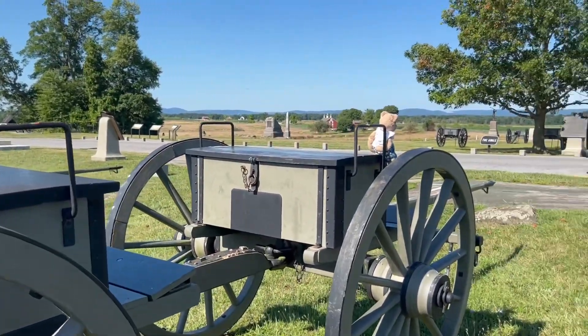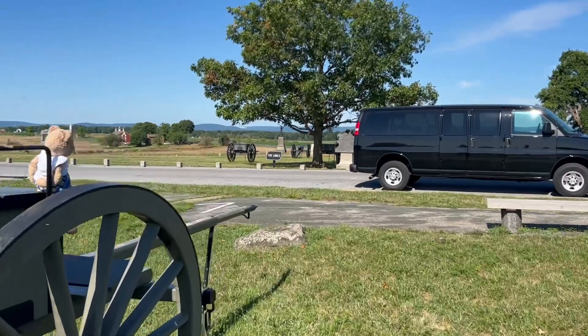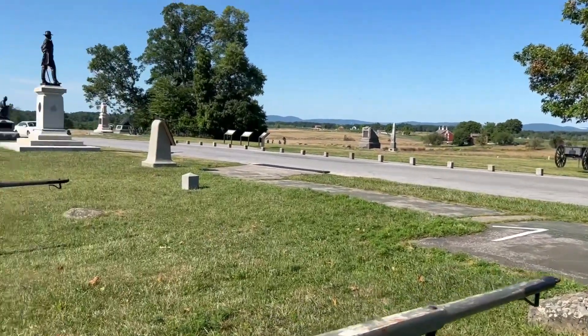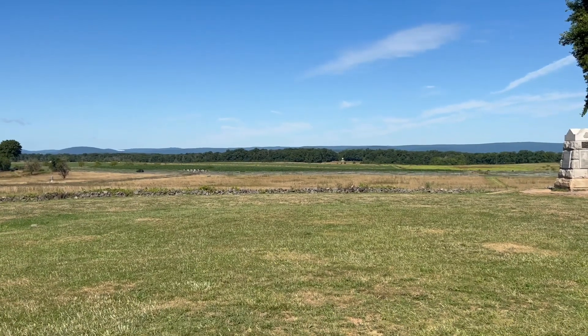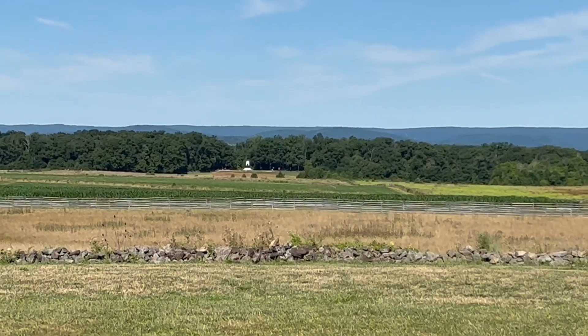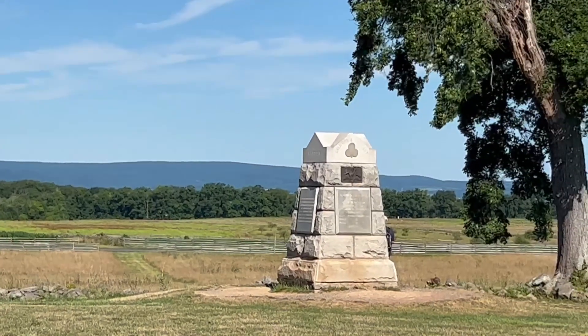Today we're trying a different dead cat for the outdoor audio — hopefully it's working, we'll find out later. Here we are at the Union lines looking out to the Confederate lines. There's the Virginia Monument, a little over a mile out. The Bliss Farm is on our right, behind that tree.